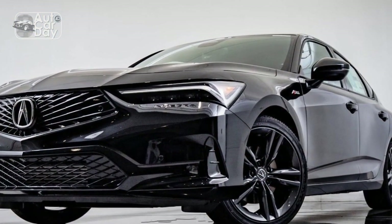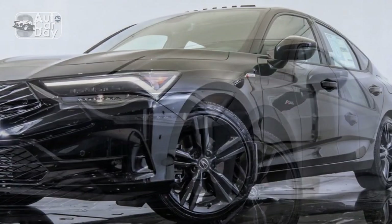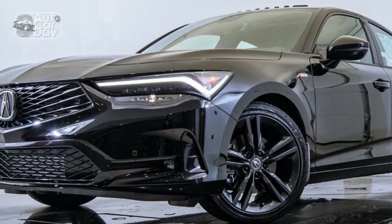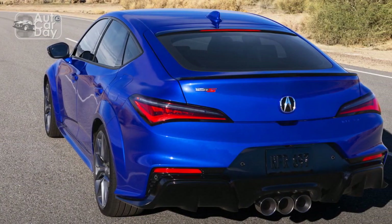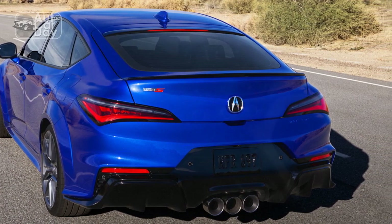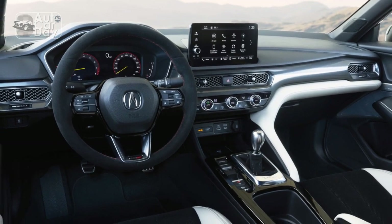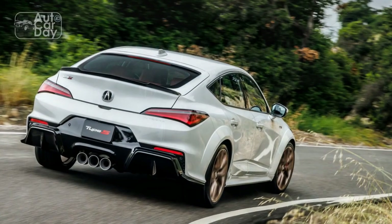The 2024 Acura Integra will undoubtedly turn heads with its timeless and tasteful design. Stepping inside the 2024 Acura Integra, you're greeted with a spacious and well-crafted cabin that showcases Acura's dedication to luxury and comfort. High-quality materials, including soft-touch surfaces and available leather upholstery, create a refined atmosphere.